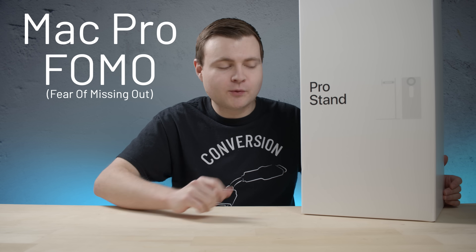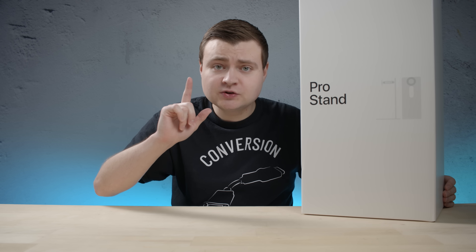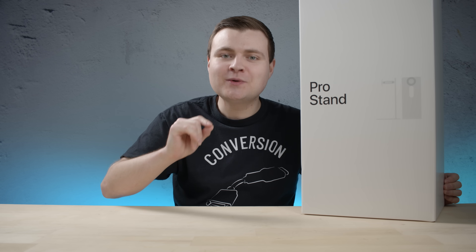I just coined that, by the way — Mac Pro FOMO. This is probably the most expensive monitor stand in the world, so what we're gonna do today is I'm gonna show you, after I unbox it quickly, what you can actually do with this thing so you can get use out of it and not just buy it and do nothing with it.